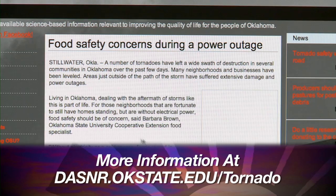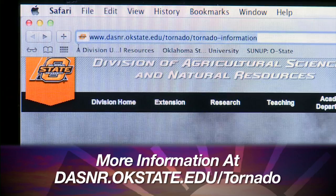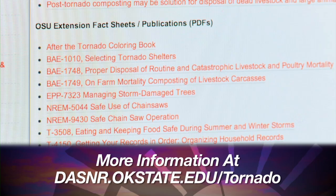They're there to answer questions, to determine problems. If they can't directly answer the question, in many cases they can because they've dealt with similar things before and have training — most of them have degrees from OSU. If they can't handle the question, they're plugged into a network where they can come to the university or the nationwide network to find answers and publications. Oklahoma Cooperative Extension also has a website devoted entirely to tornado information: DASNR.okstate.edu/tornado. We'll have a link on our SUNUP website as well.